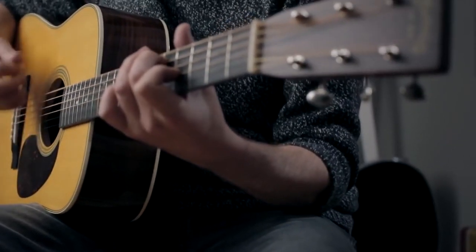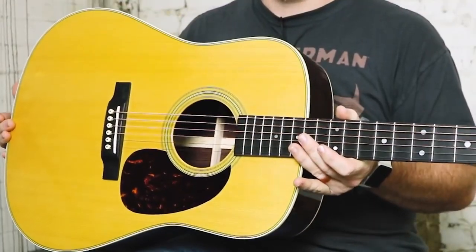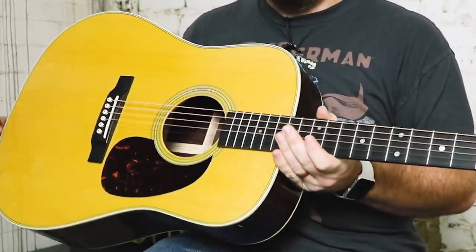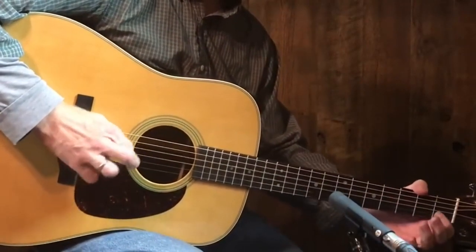Despite the tweaks, our test model still largely felt like the acoustic equivalent of Leo Fender's Stratocaster design. Just as that outline is most synonymous with electric guitar, the D-28 continues to embody the dreadnought in both look and sound.